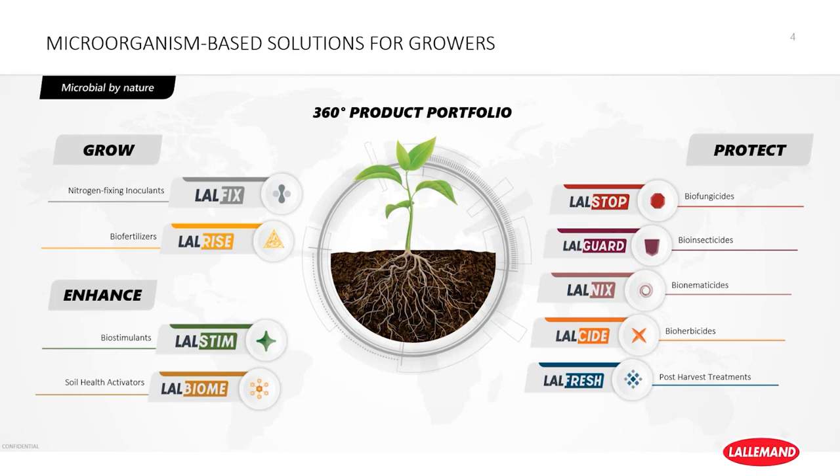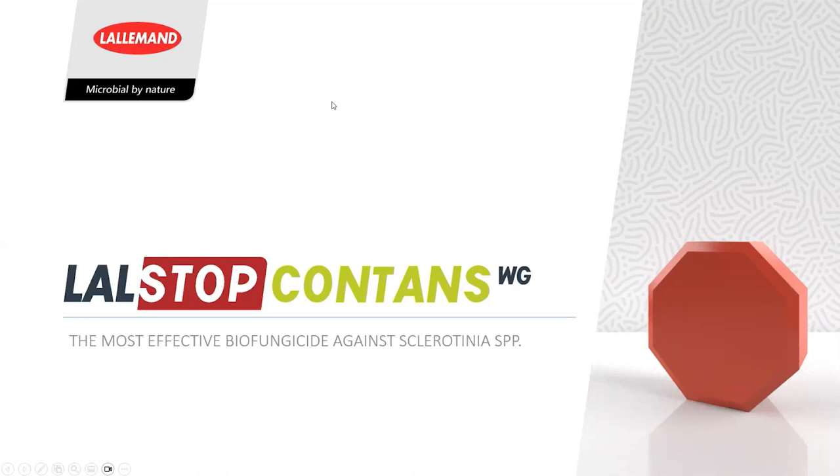This is a quick snapshot of our focus segments, priorities, and areas of investment within our plant care business — basically unique technologies to help grow, enhance, and protect the crops. Today we're excited to introduce a new biofungicide technology from our Lullstop range called Lullstop Contans. This is an excellent innovation with a wide label covering many different broad acre and horticultural crops where sclerotinia is a concern. I'll turn it over to Dr. Megan Raines to introduce the brand and the new technology.